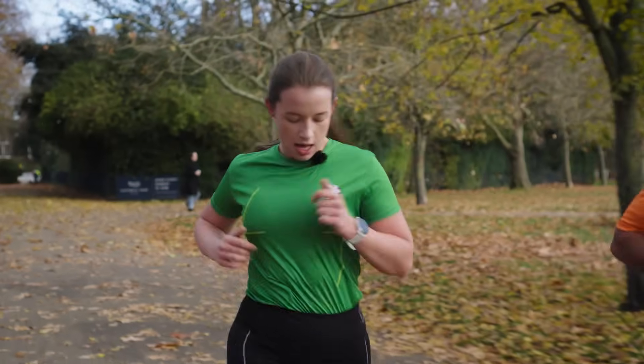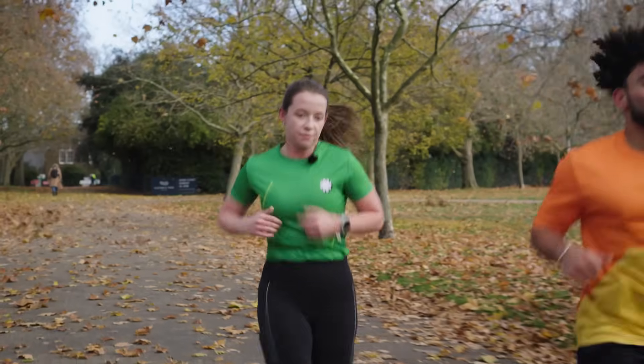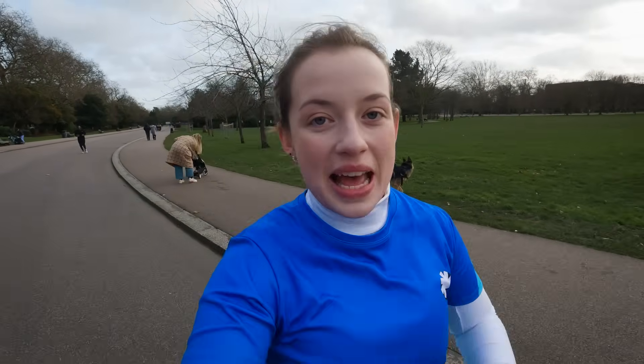You'll probably notice that you start to sweat when you run, even on a cold day. That's because when your body uses glycogen and oxygen, your body's temperature rises, so your sweat glands release moisture — sweat — in order to cool you down and stop you from overheating.